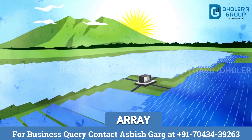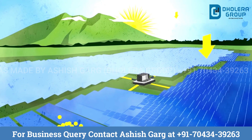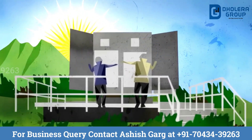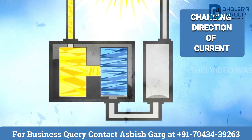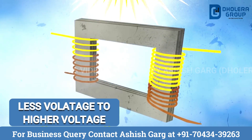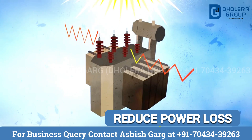But this electricity is not ready for public use. It still needs to be converted to match the type of electricity needed by home appliances. That's why solar power plants have inverters and transformers. The inverter converts the single current direction of direct electricity to multiple directions of alternating current. The electricity then flows to the transformer and is boosted to 1800 volts or more. By this, we minimize the loss of power.